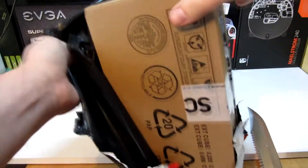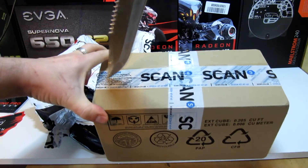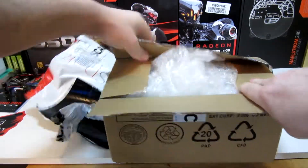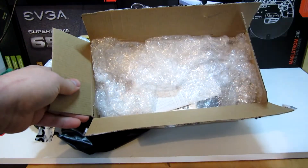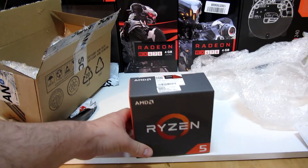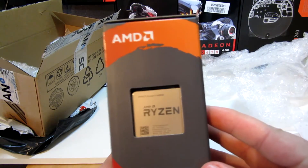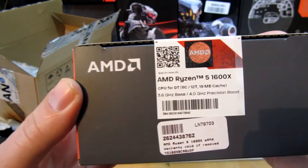Yes, okay, we have a box. Funnily enough. We have lots and lots. Look at that guys. Wow. One, two — hello. Yes! This is what I have been waiting for. My AMD Ryzen 5 1600X model. It's finally here. I finally have it.